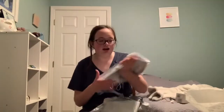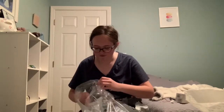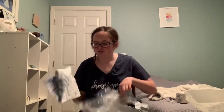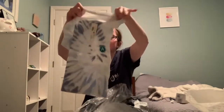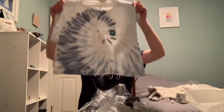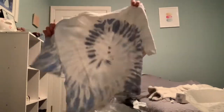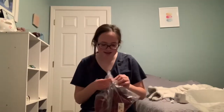This shirt I wasn't sure about, so we'll just see if it looks good. It's just this tie-dye crop top — I like this a lot. It's really simple and pretty. I think it's my favorite t-shirt so far.